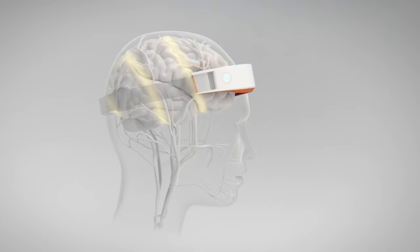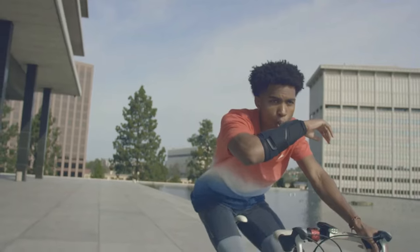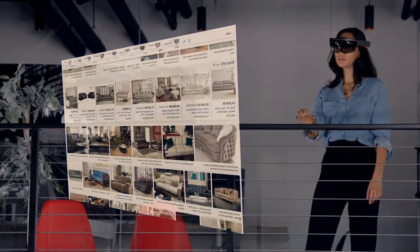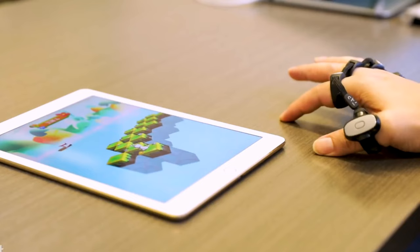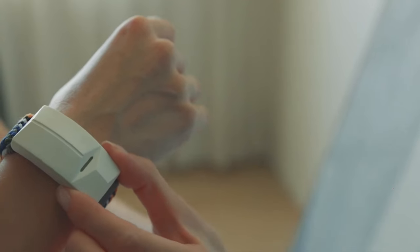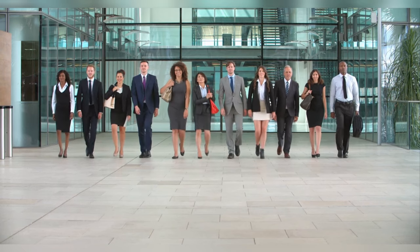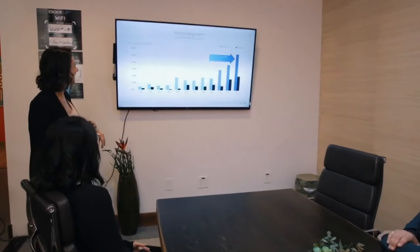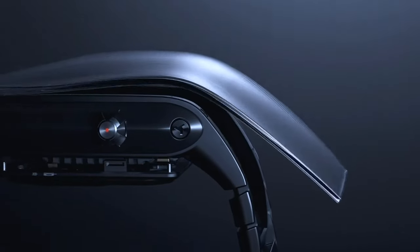You'll discover the latest advancements in wearable technology that can help you track your health and fitness, monitor your sleep, stay connected, listen to music, capture memories, and even improve your overall well-being. Whether you're a fitness enthusiast, a tech-savvy individual, or someone who wants to stay connected on the go, these wearable gadgets are the perfect way to elevate your tech game. Join us as we delve into the world of wearable gadgets and uncover 20 amazing options. Are you ready to explore the future of wearable technology? Let's go!